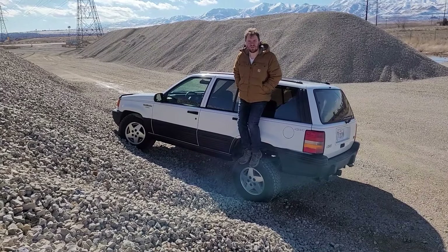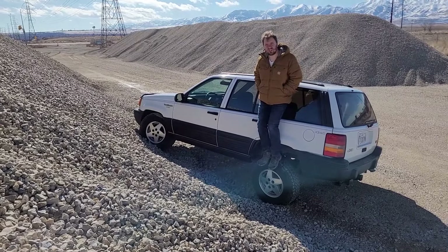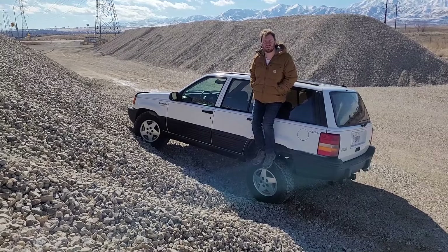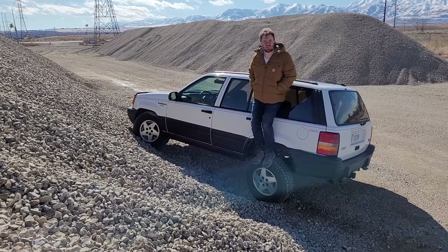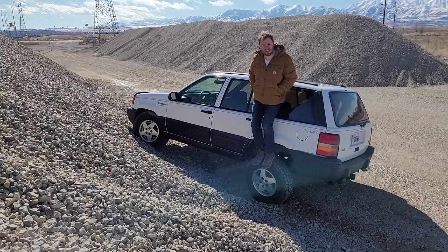So if you're looking for an incredible value on a used off-road vehicle, the Jeep Grand Cherokee might just be for you. You can find them between $1,000 and $3,000 in any array of conditions. This one I think we got pretty lucky on. That's all for now — make sure you subscribe. Thanks again.